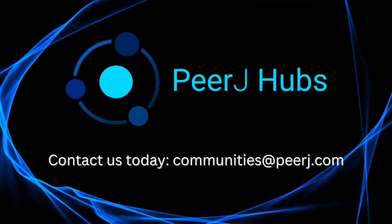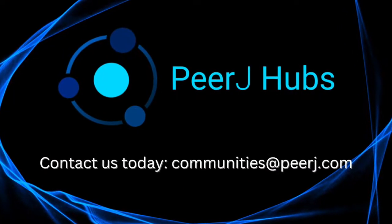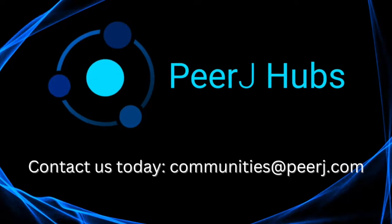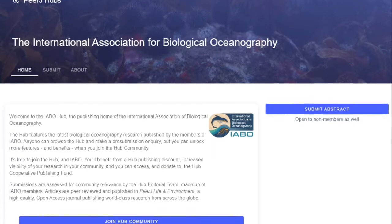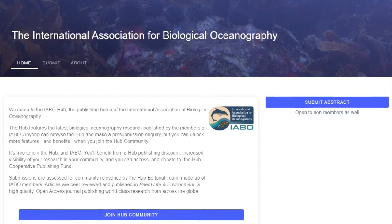Contact PeerJ today to discuss launching your own PeerJ Hub and join the International Association for Biological Oceanography as one of our first hub partners. Working with PeerJ was actually an excellent collaboration. On the onset of this project, there was a clear plan toward what we wanted to achieve together.